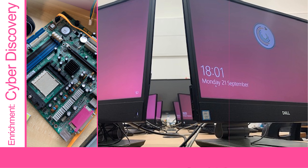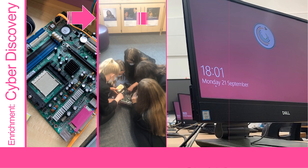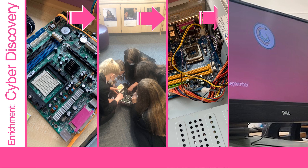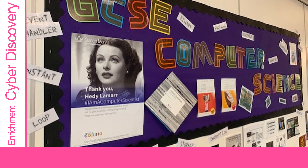Outside of lessons, we will also invite you to join our after-school clubs, where you will learn about the inner workings of a computer and its components. We will give you the opportunity to take part and rebuild a computer. Girls, why not come and join our Cyber Discovery club and learn about females through history and their impact in the computing industry, including learning who the fabulous mathematician Ada Lovelace is.